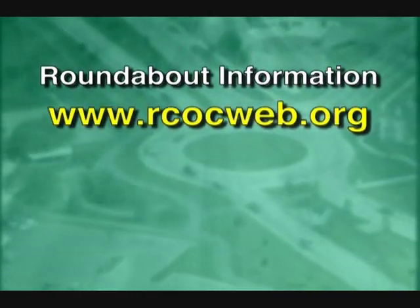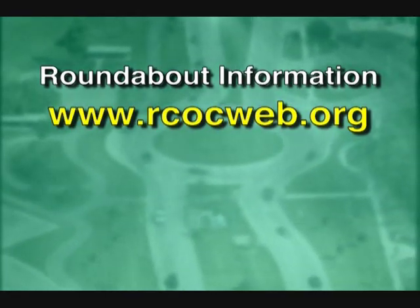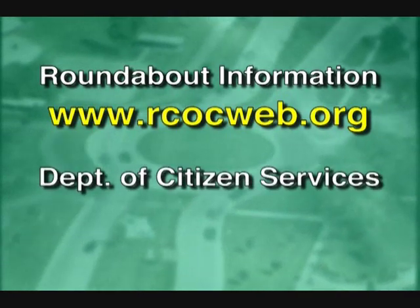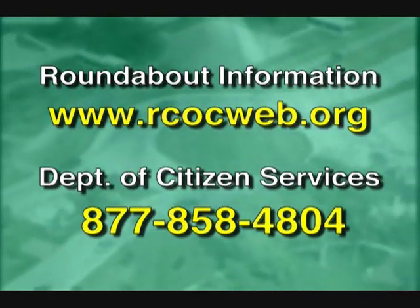This defensive driving technique is easy due to the low speed within the roundabout. More information on roundabouts, including the location of existing ones in Oakland County, can be obtained at www.rcocweb.org or by calling the Road Commission's Department of Citizen Services toll-free at 877-858-4804. I'm Paul W. Smith. Thanks for watching.